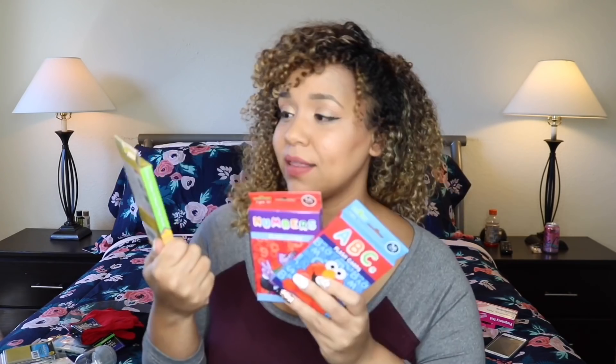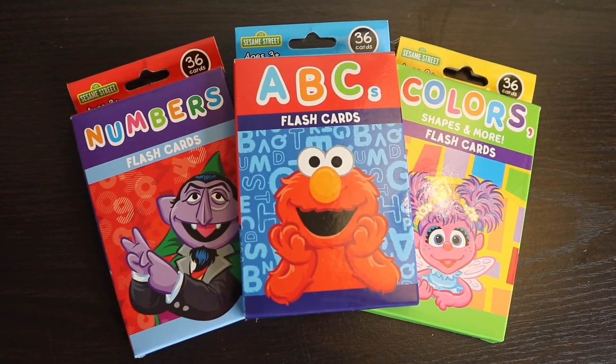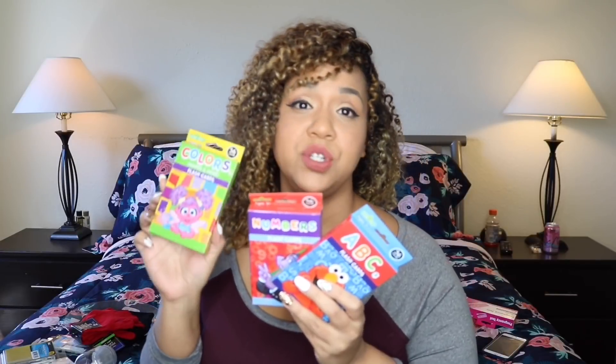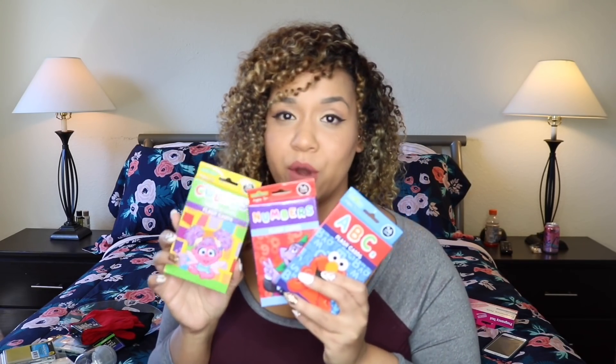My daughter is at that age where we want to teach her the ABCs, 123s, shapes, and colors. They're Sesame Street themed cards that come in all different little lessons. They actually teach you exactly how to use them, so if you have no clue how to introduce this to your child, it'll give you specific instructions, and you can also watch YouTube tutorials on how other people use these.